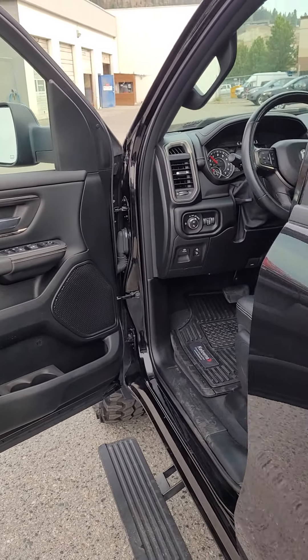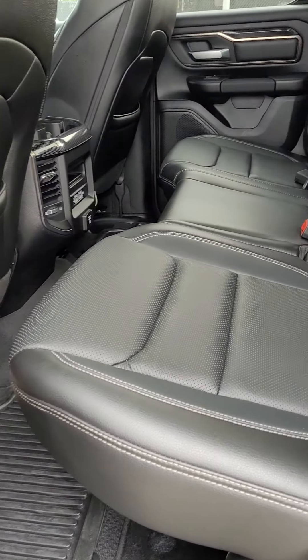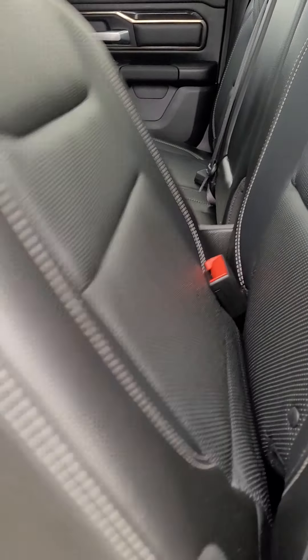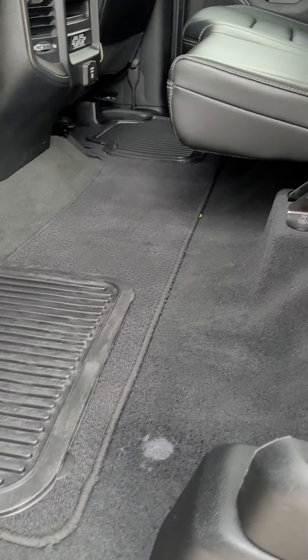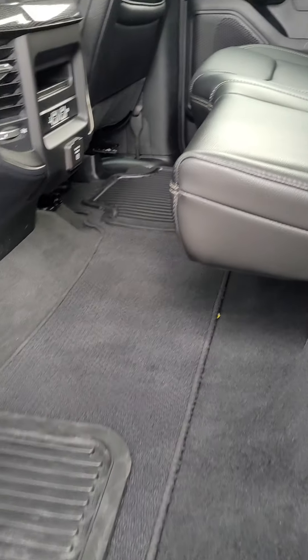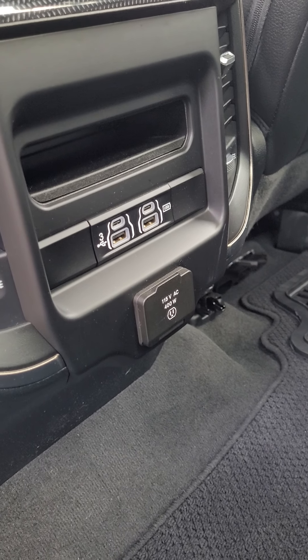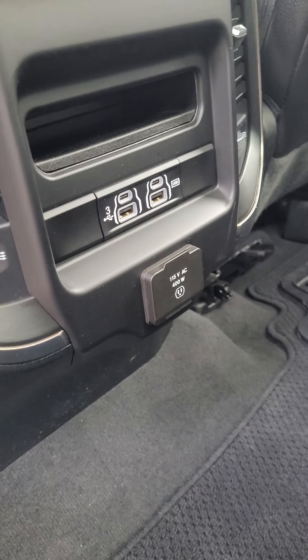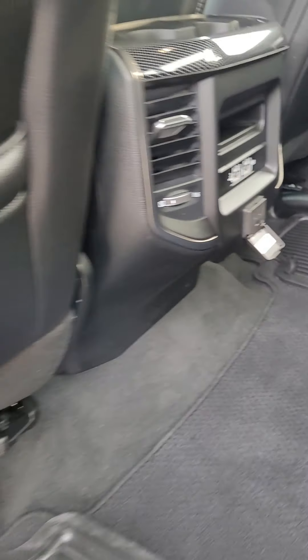Continuing on with the rear of the vehicle — still fantastic leather all throughout the back. The seats do pop up for extra storage, and if you want to throw anything flat along here you can. For anybody sitting in the back, you do have your USB and USC charging as well, along with a 115-volt plug-in if you ever wanted to plug something more powerful in.